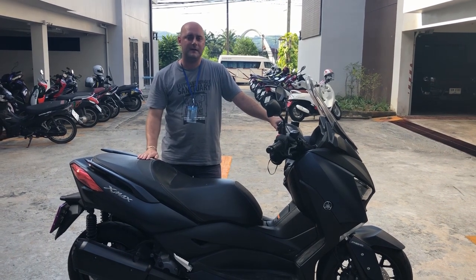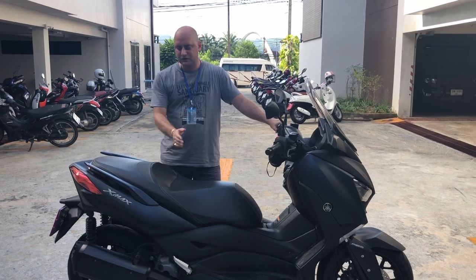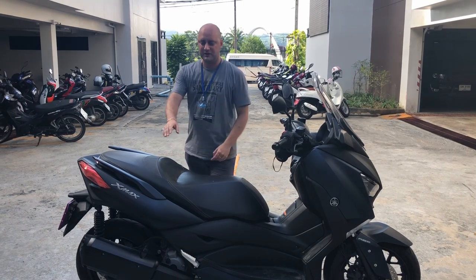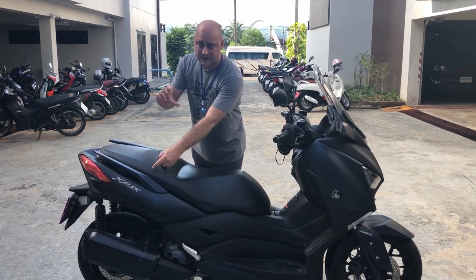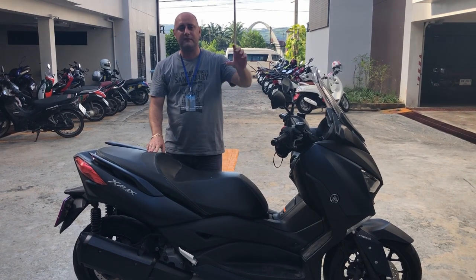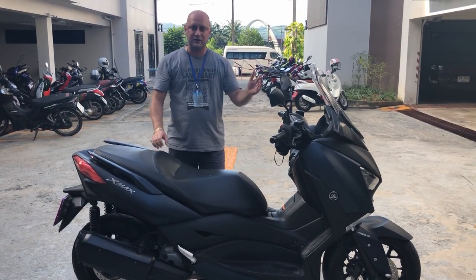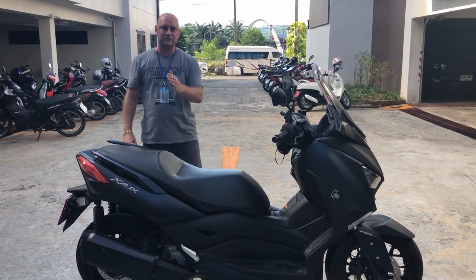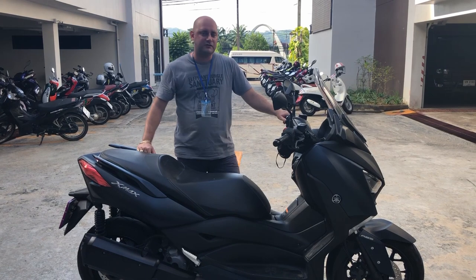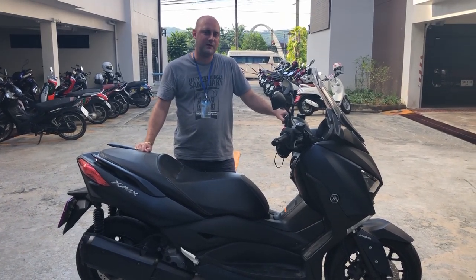One more thing: checking damage on the bike before you hire it. Go around the bike, take pictures pointing out any existing damage — if there's a scratch here, point to it and take a photo. Also take a slow video going around the whole bike in case you've missed anything. There are unscrupulous characters here who will claim you damaged the bike when it was already damaged.